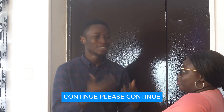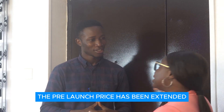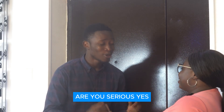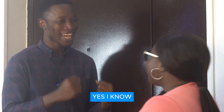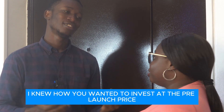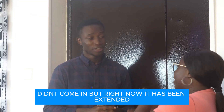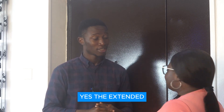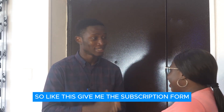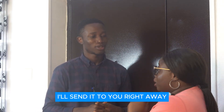You want me to continue? Continue, please! See, Tiwa Garden Phase 2 — the pre-launch price has been extended! Are you serious? Yes! I know you are so happy because I knew how you wanted to invest at the pre-launch price, but the money you were expecting didn't come in. But right now it has been extended — give me the subscription form, I'll send it to you right away.